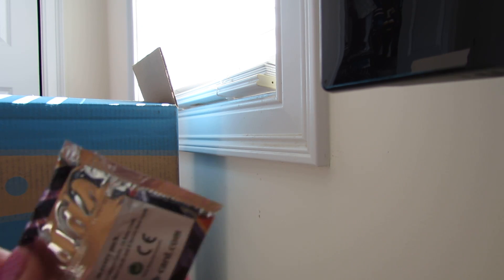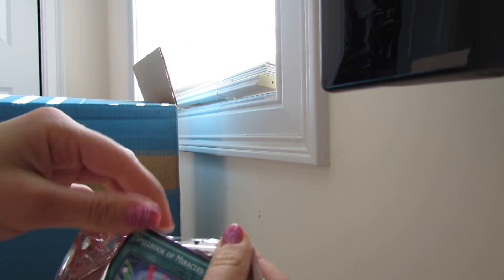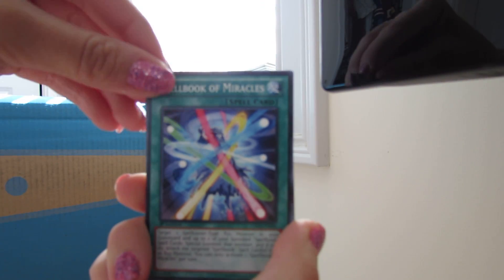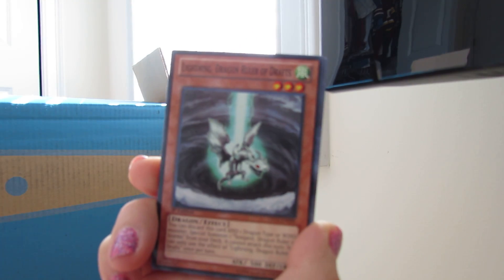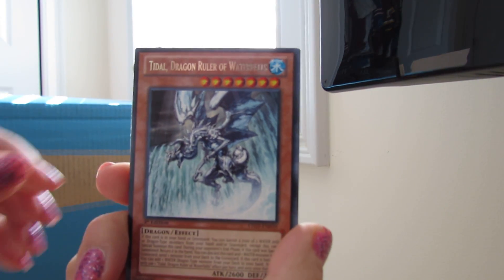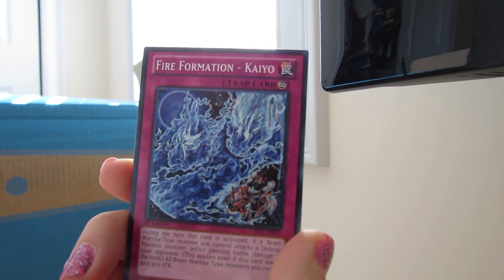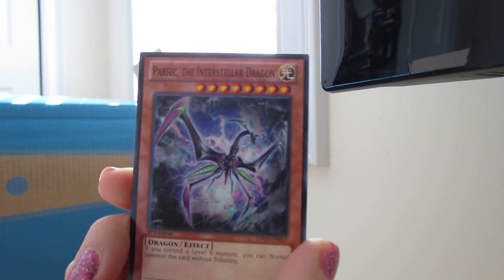Here is pack number two, starting off with Spellbook of Miracles — and I hate Spellbooks, I'm sorry, I just hate Spellbooks. And then there's Mimic, Battling Boxer, a Lightning Dragon Ruler of Giraffes, and there is Tidal Dragon Ruler of Waterfalls, and there's a Magnum Shield, a Fire Formation, a Mermail, and a couple other things.